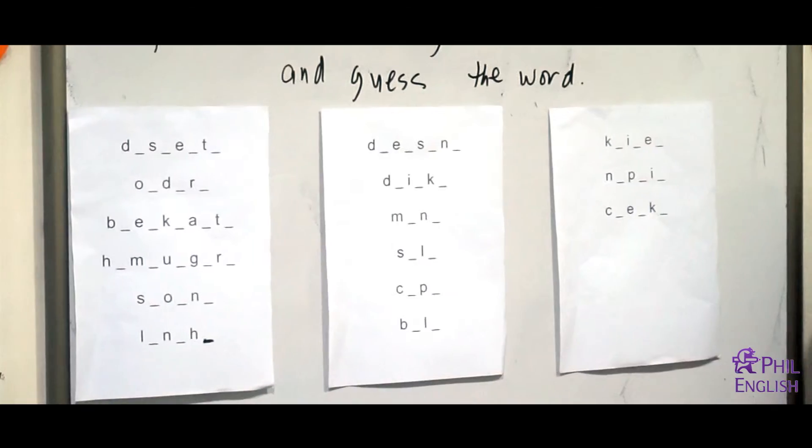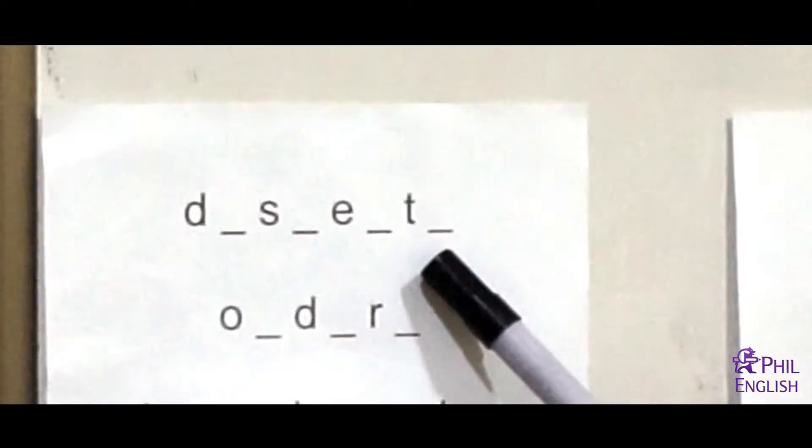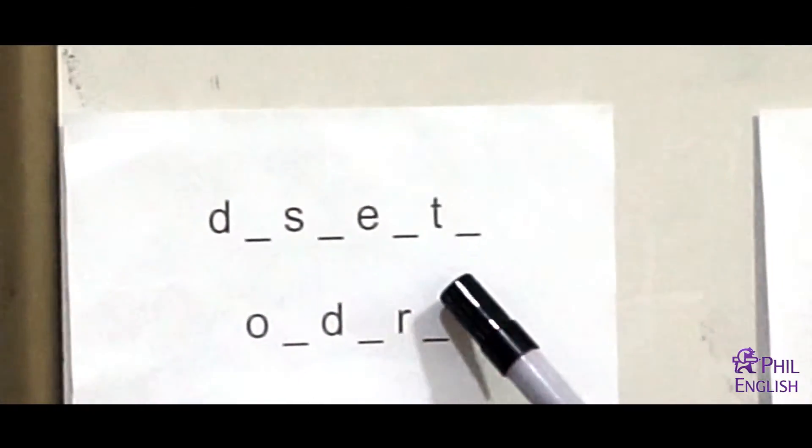I guess you've already finished thinking with your own group. Okay, so I want Hazel and Lucy to change paper and let's check together. Let's try to guess the first one. Okay, Johnny — yes, what is the first one? Desserts. Okay, dessert. Do they have dessert there? Yes. Okay.